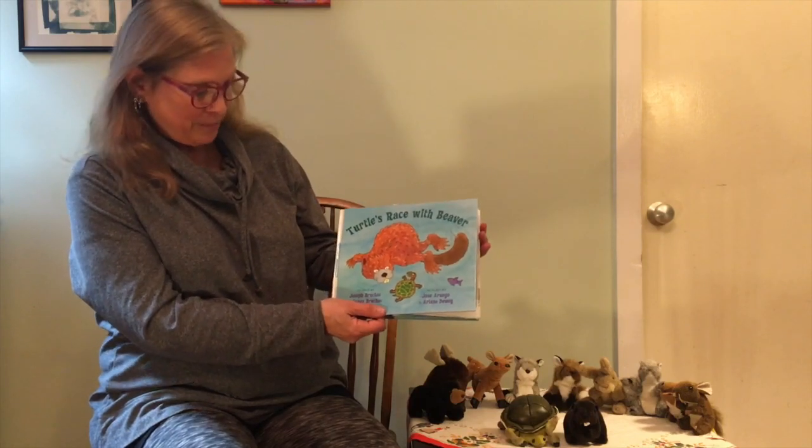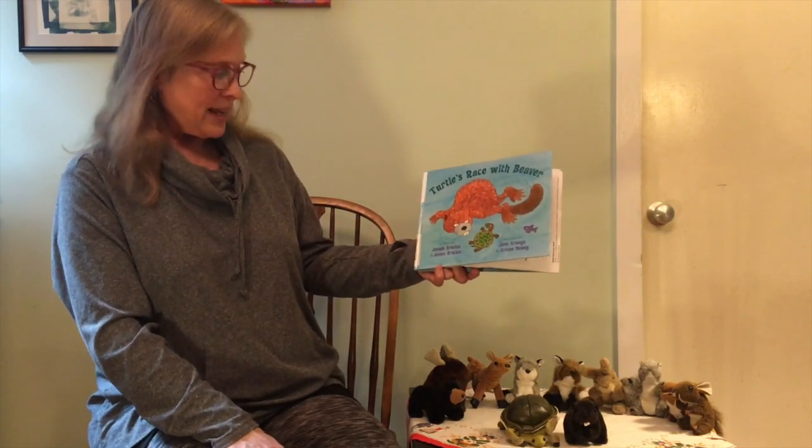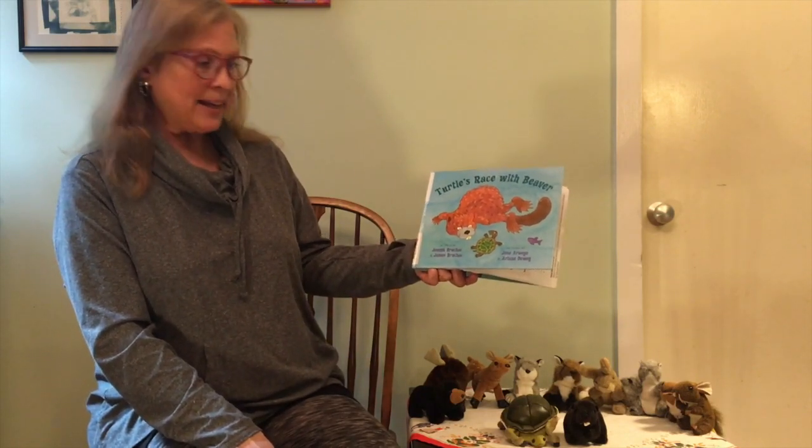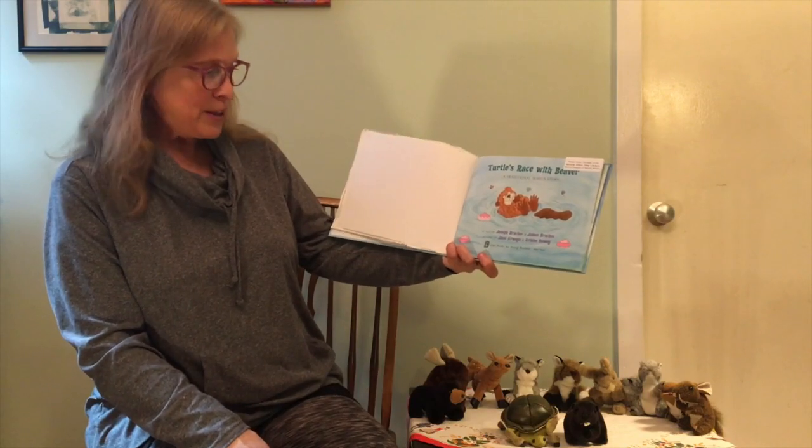Hello everyone, welcome to Nature Storytime. I want to ask a question: do you know how to swim? Raise your hand if you know how to swim. And have you ever been to a pond? Our story today is going to take place in New England in a forest pond, a small body of freshwater. Our story is Turtles Race with Beaver, a Native American Seneca story told by Joseph Bruschak and James Bruschak, with pictures by Jose Aruego and Ariane Dewey, published by Dial Books for Young Readers.